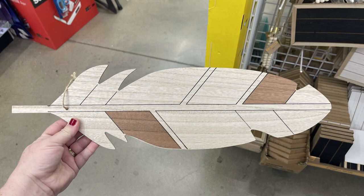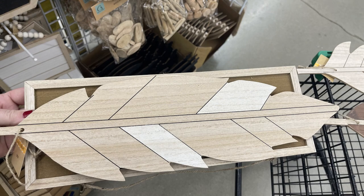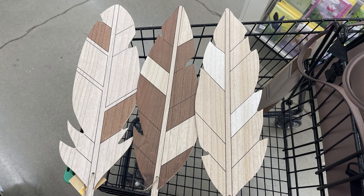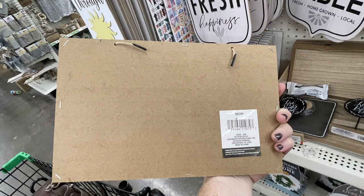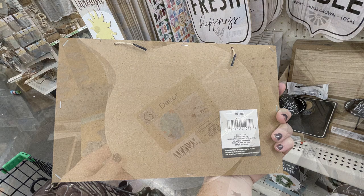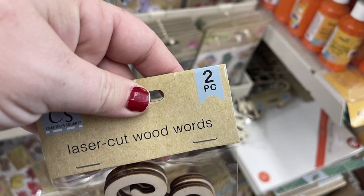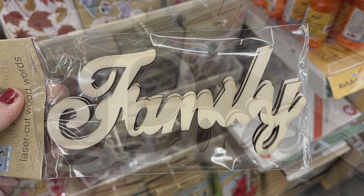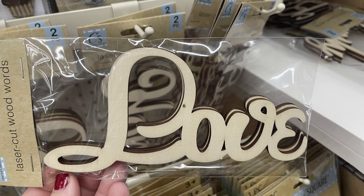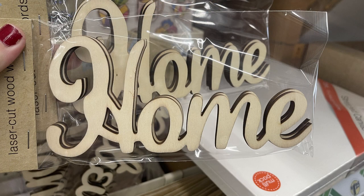They had some more of the die-cut butterflies in several different colors. The air-dry clay was restocked — it dries in 24 hours. Then I was excited to find these boho feathers — extra large wood feathers over by the farmhouse crafting items. They're at least 18 inches long. They restocked these little DIY signs, and they had a few more like a charcuterie board style. They had some laser-cut words — two packs for $1.25 — in words like family, love, believe, and home. They're natural wood so you can paint or stain them any way you'd like.